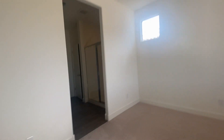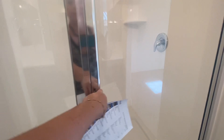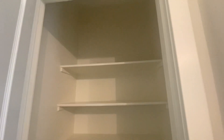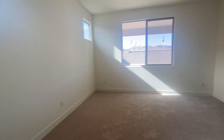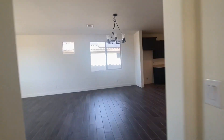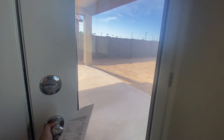Those windows are nice. Closet's good. That is raised height.